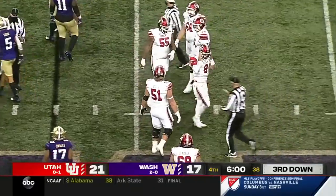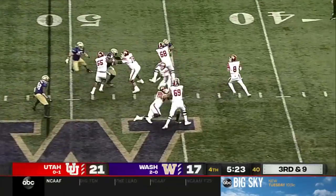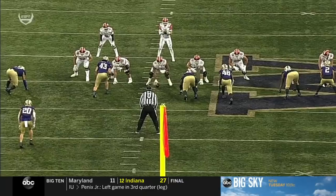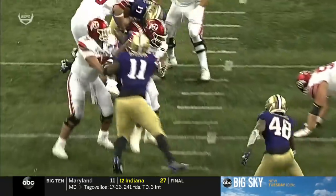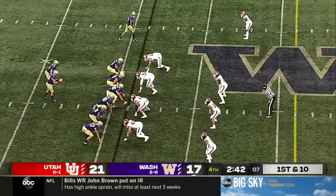Defense gets a hold of Bentley. Three-man pressure and they get to him — he's sacked, back at the 40-yard line. Watch him fight through a double team. This is what you call an effort sack — he's got two guys, fights right through them, and then relentless. Have not had a rally like this since 1988.